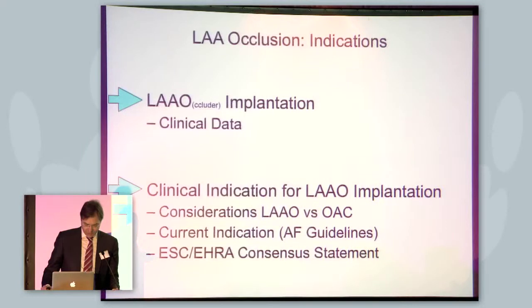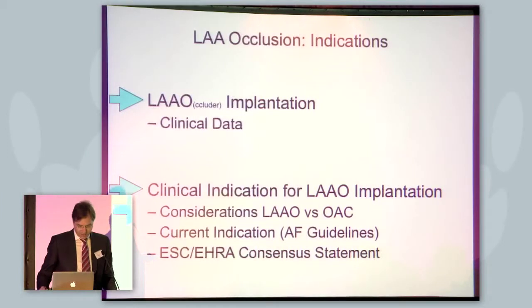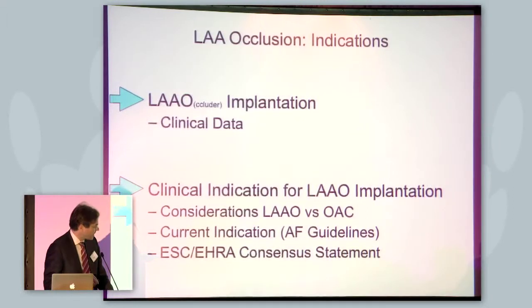I want to touch the following topics: first, give a short overview about the clinical data of the occluder implantation, and then go to three aspects — some considerations on occluder versus current systemic anticoagulation, and the current indications in the AF guidelines.